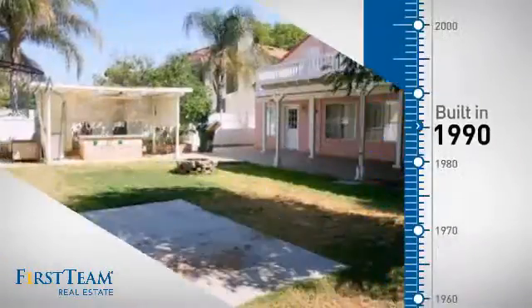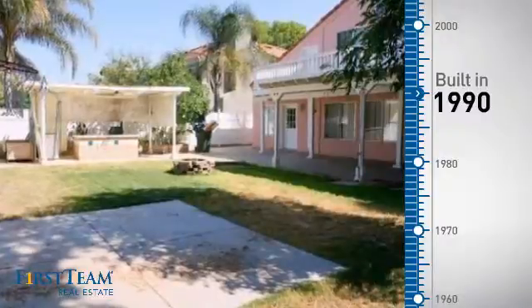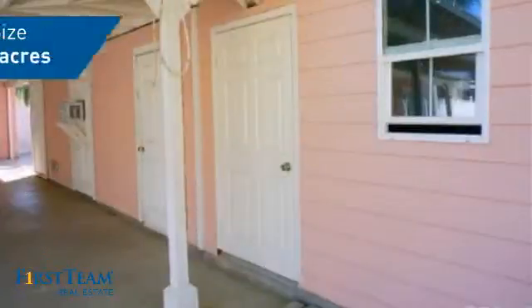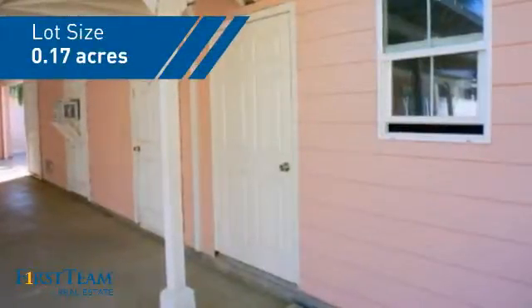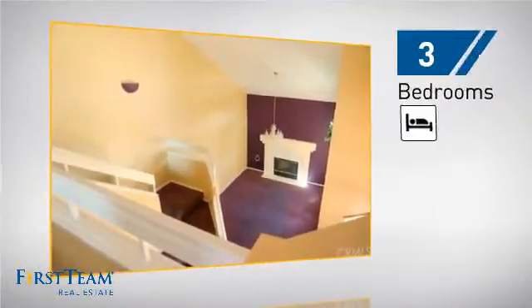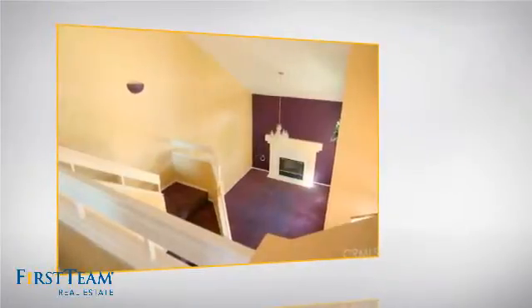This property was built in 1990 and features over 1,700 square feet of space, giving you a spacious layout to play host or kick back and relax after a long day. Inside you'll find three bedrooms so everyone has a private space to come home to.